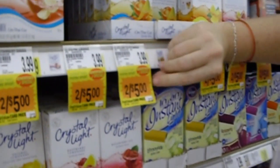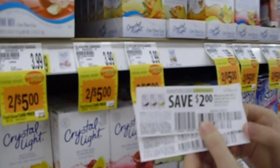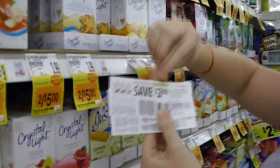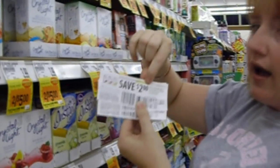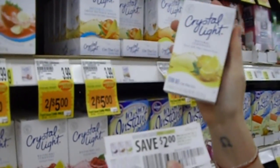Crystal Light is on sale two for $5, so that makes it $2.50 apiece. I have $2-off coupons that came from a company called VocalPoint — that's an email company, and they always send high-value coupons, usually with their free sample. So these are going to be 50 cents after the coupon.